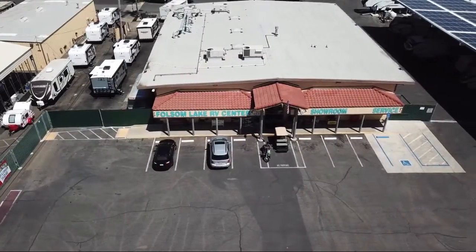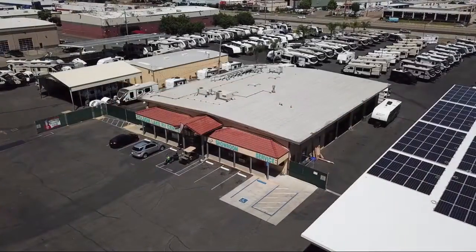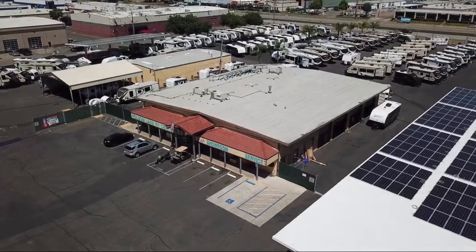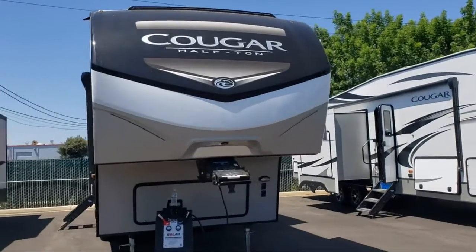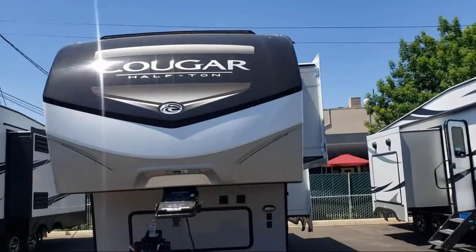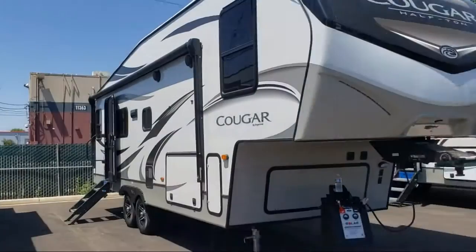Welcome to Folsom Lake RV. Let us share your views of one of the highest quality units available in our inventory. This beautiful fifth wheel comes equipped with double slides, double door refrigerator, and a u-shaped dinette.